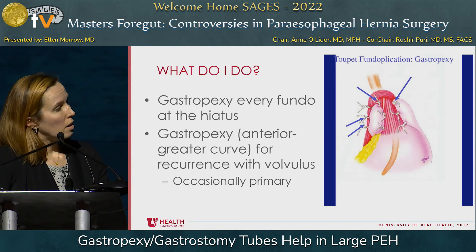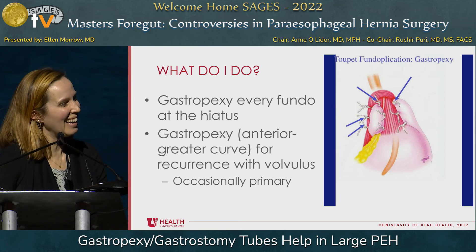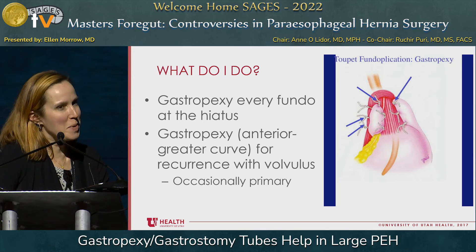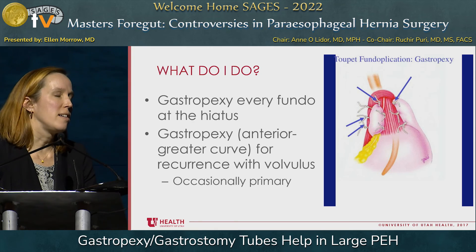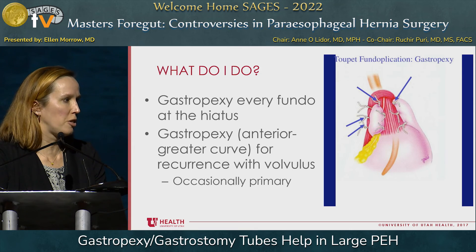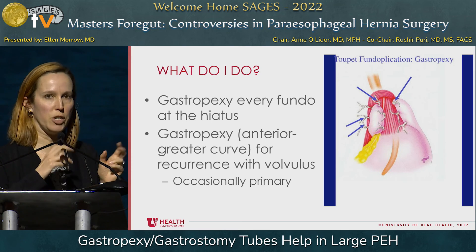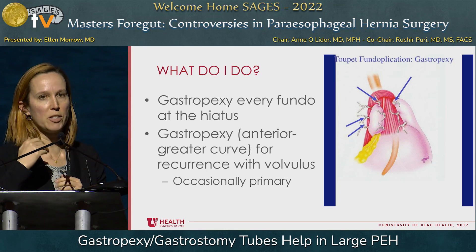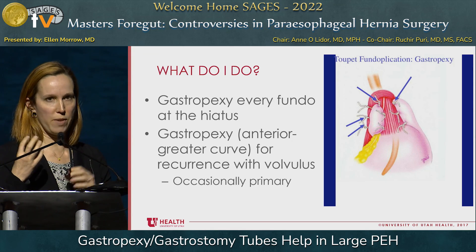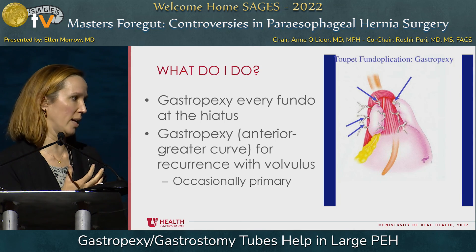A panelist asked about the algorithm for who gets a gastropexy. The speaker noted it's based on operative findings but said: for recurrent hernias, she's more likely to do it because they've already failed once — a kitchen sink approach. Also, patients presenting with giant paraesophageal hernias with gastric volvulus are more likely candidates. As the audience member noted, the anterior gastropexy isn't necessarily going to prevent recurrence at the hiatus, but it can prevent somebody from totally reherniating and volvulizing again — that's the patient population where she thinks about it more.